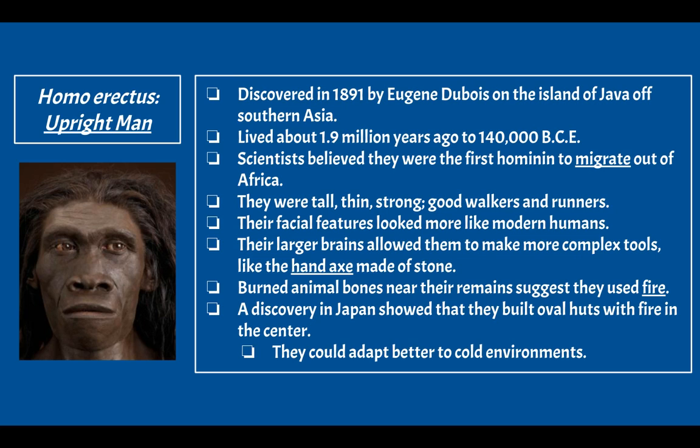Their larger brains allowed them to make more complex tools, like the hand axe made of stone. The hand axe was more intentionally carved — pointed on one end and more dull on the handle side to prevent cutting themselves. Making a complex tool like this requires a lot of thought, reflecting their larger brain capacity.